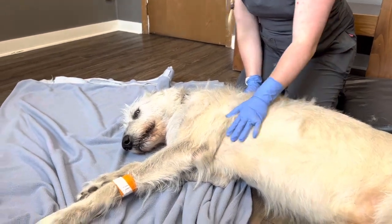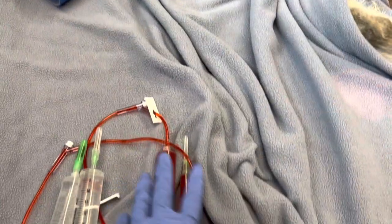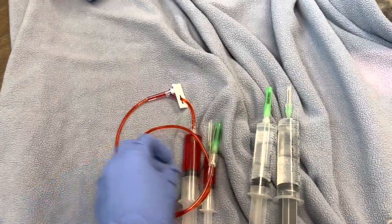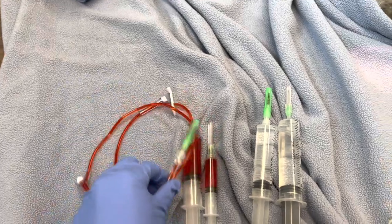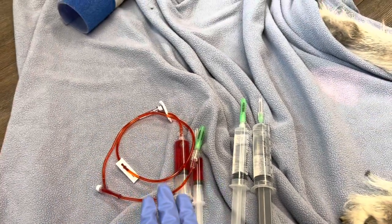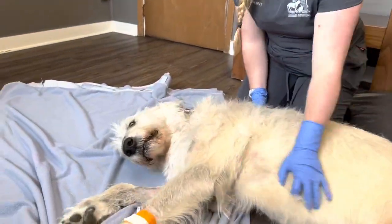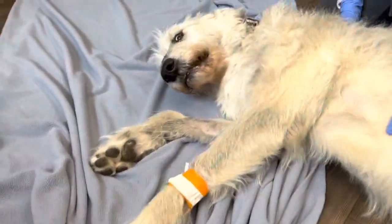It has to be given slowly. We have to watch their cardiac contractility long term. There is a cumulative limit to this drug, meaning there's only so much any patient can have over their lifetime, because it can cause cardiac issues.